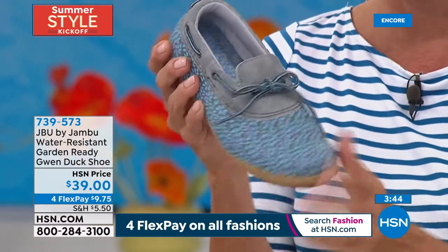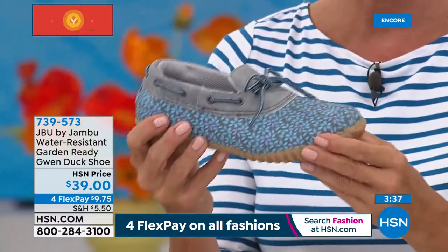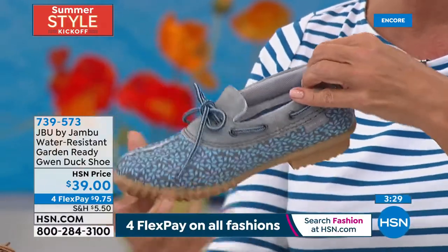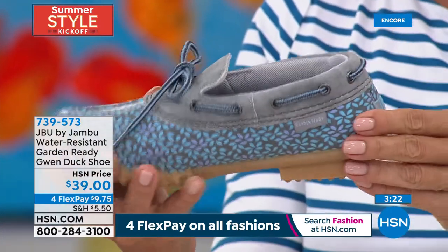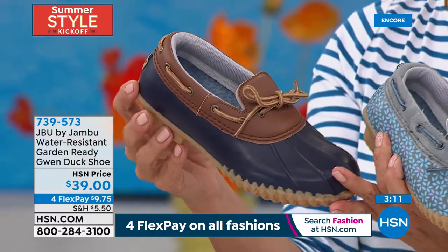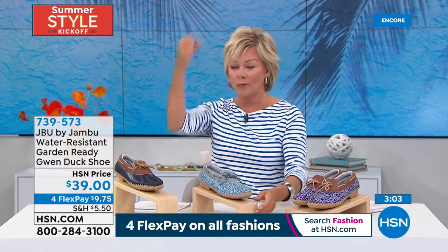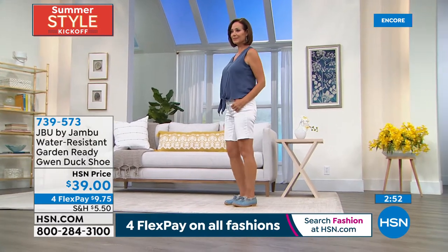Those early duck shoes were masculine and not very feminine. But look at the cute little delicate florals — so sweet! And flexible. The padding around the collar prevents friction. The cute lace goes all the way through. The solid is more classic — great whether it's a rain shower, on a boat doing cleanup, hosing down your car, or gardening. You're going to get muddy, and this would be the shoe. With a nautical striped top and Bermuda shorts, you slide these on and you're good to go.